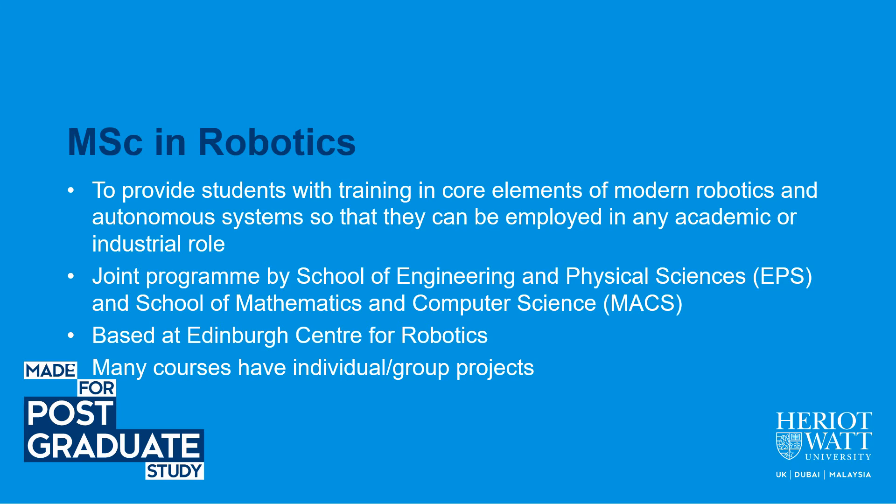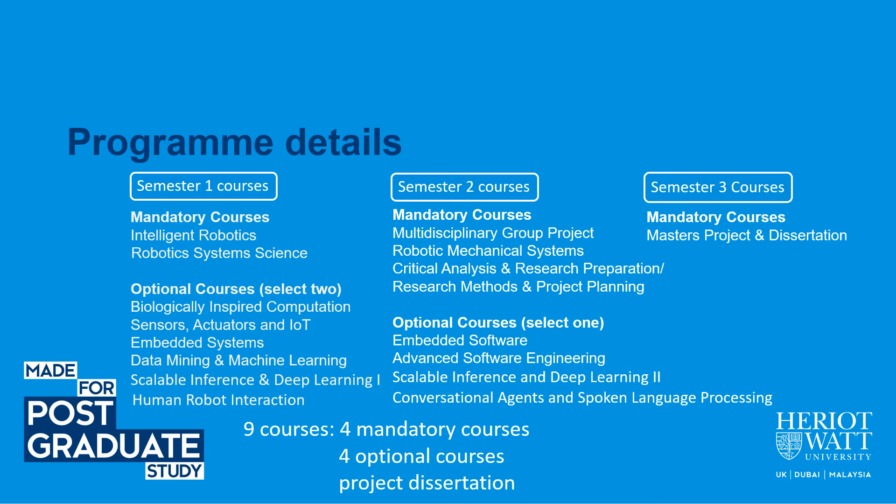This program is unique since it is a joint program by two schools: the School of Engineering and Physical Sciences and the School of Mathematics and Computer Science. The program is based at the Edinburgh Center for Robotics, and many courses have individual and group projects.